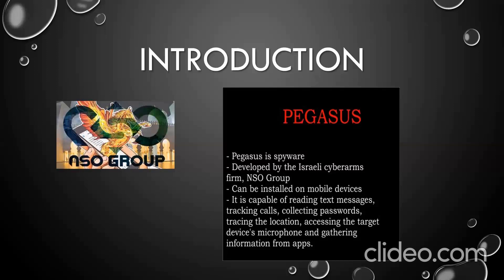Pegasus was developed by NSO Group. It is perhaps the most powerful spyware ever created. It is designed to infiltrate smartphones — Android and iOS — and turn them into surveillance devices. The Israeli company, however, markets it as a tool to track criminals and terrorists for targeted spying, not mass surveillance. NSO Group sells the software to governments only, and a single license, which can be used to infect several smartphones, can cost up to 70 lakhs rupees.